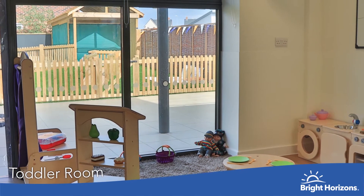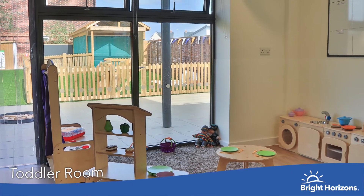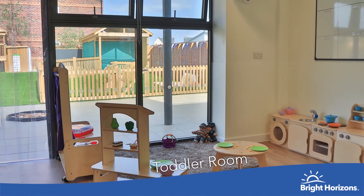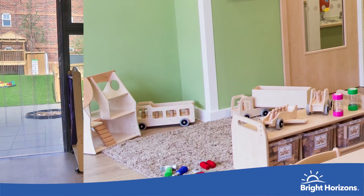This is our OAKS unit for children aged 2 to 3. This is an exciting environment with lots of fun activities to help extend the children's learning experiences by following their interests.